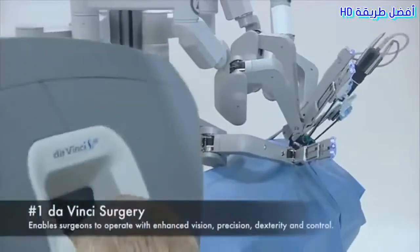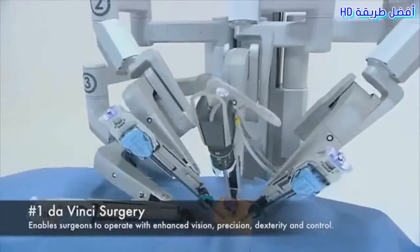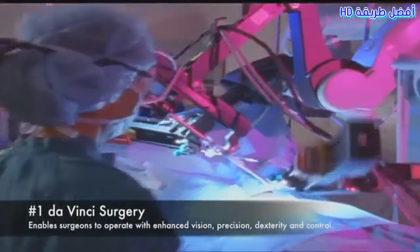Number 1: Da Vinci Surgery. Enables surgeons to operate with enhanced vision, precision, dexterity, and control.